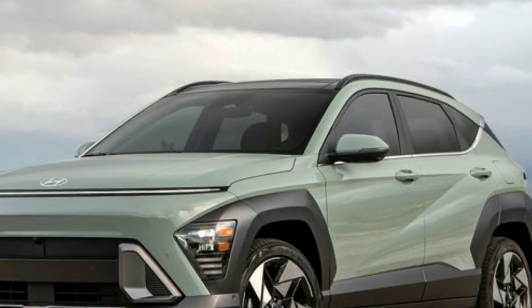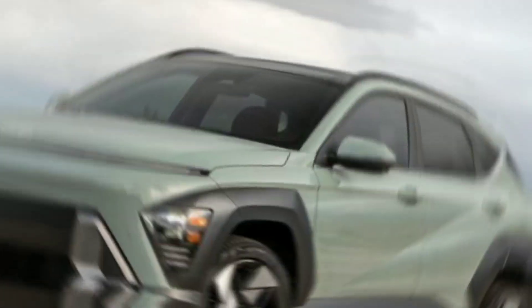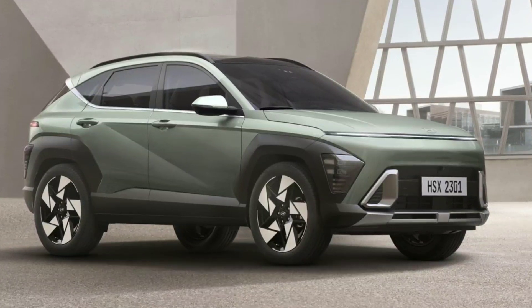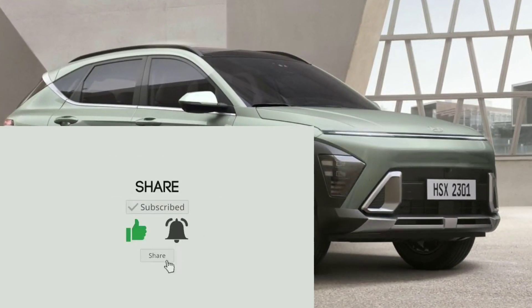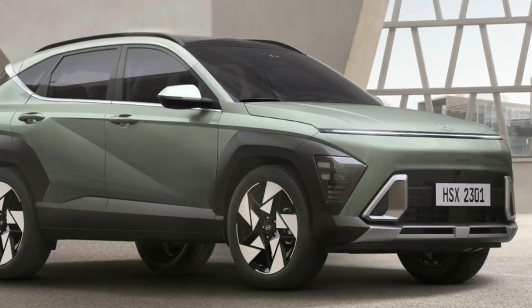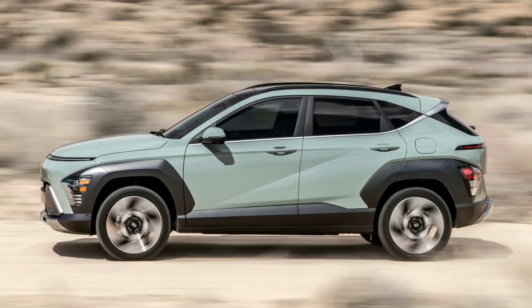What is the Kona? The Hyundai Kona has been updated to the 2024 model. The new second generation of Hyundai's midsize crossover builds on the original with new styling, a roomier cabin, and the latest technology features. It competes with other affordable crossovers such as the Chevrolet Trailblazer, Honda HR-V, Kia Niro, and Volkswagen Taos.